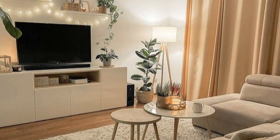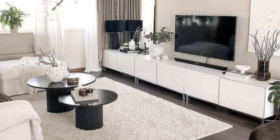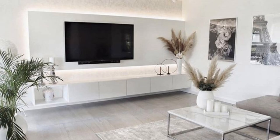Opt for a freestanding unit. Modern life requires that the family room fulfill multiple functions — from offering somewhere to relax and dine to providing office space. Well-planned living room TV ideas are the key to a practical scheme. If space is at a premium, opt for a striking freestanding TV stand to help ensure the room meets your every need.